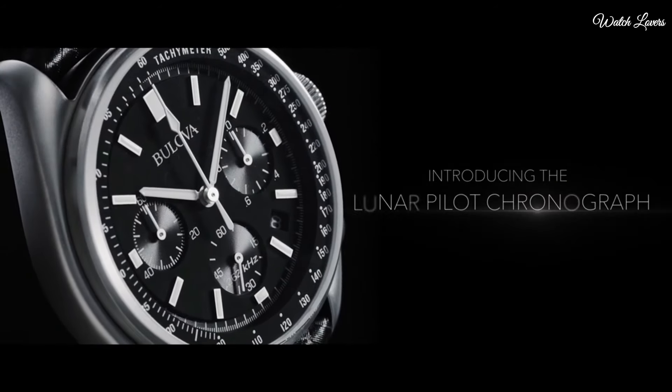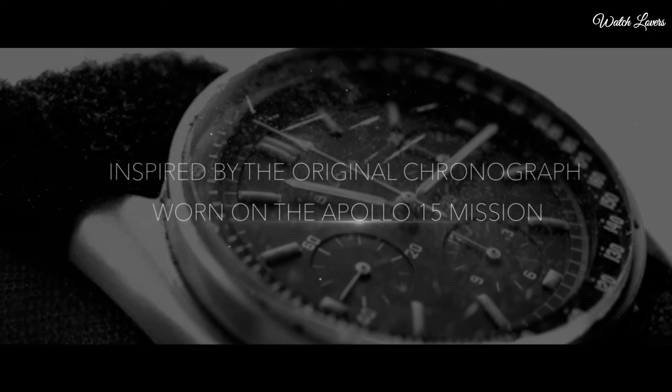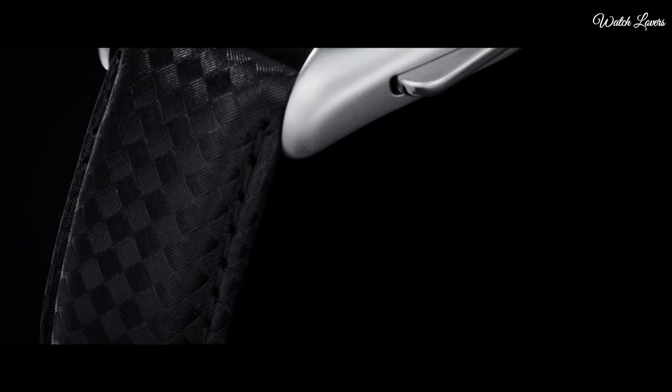Functions: Chronograph, Tachymeter, Date, Hour, Minute, Second. Lunar Pilot series. Pilot watch style. Number 7.